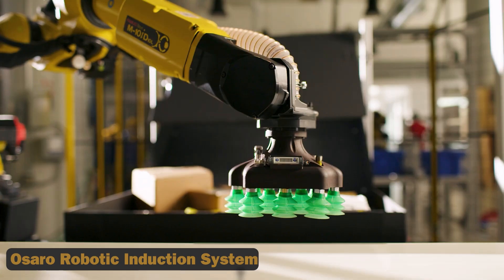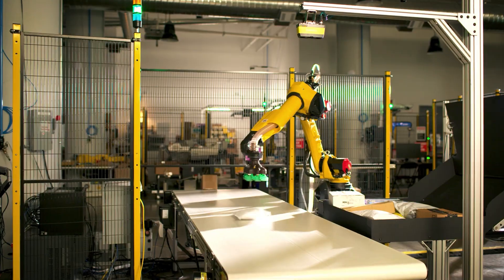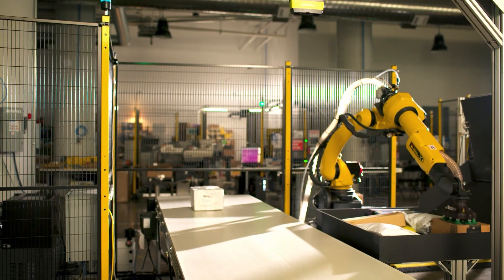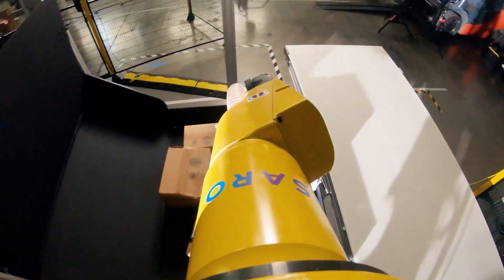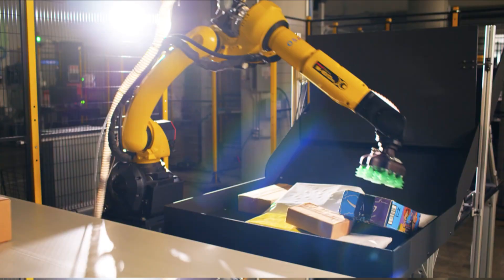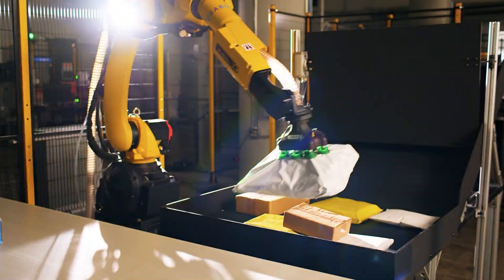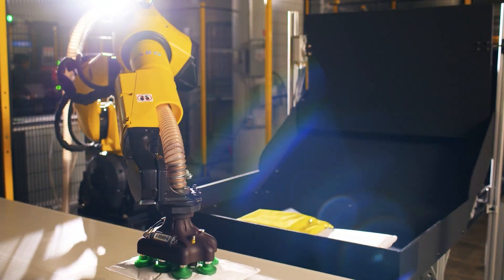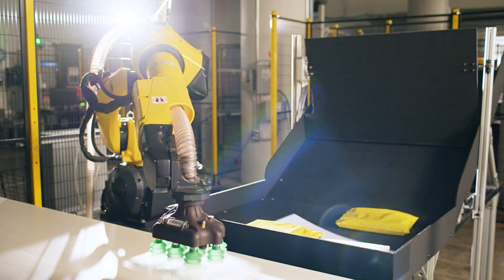The Osaro Robotic Induction System is a game-changer in package sorting, boasting impressive capabilities. With its robotic arm, it can efficiently handle a throughput of over 1,500 packages per hour. This high-speed processing ensures swift and accurate sorting, optimizing workflow efficiency.